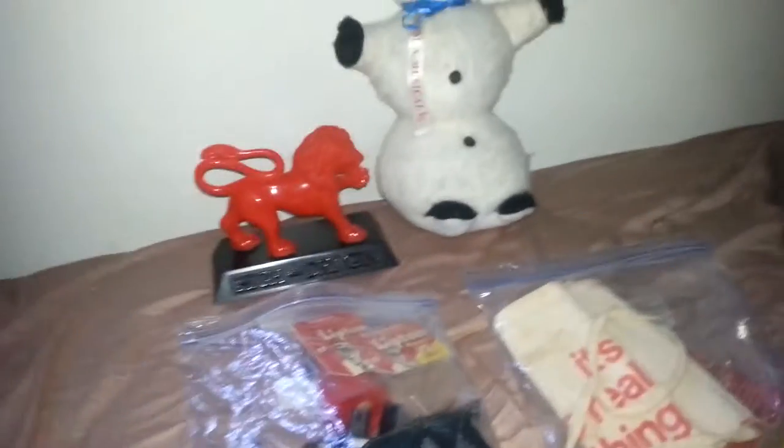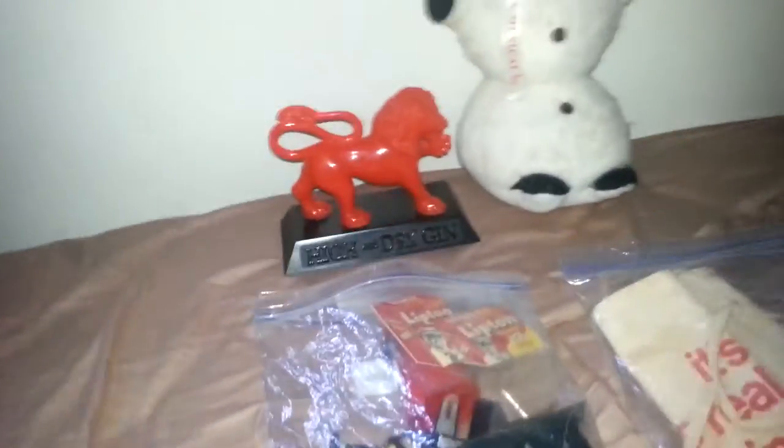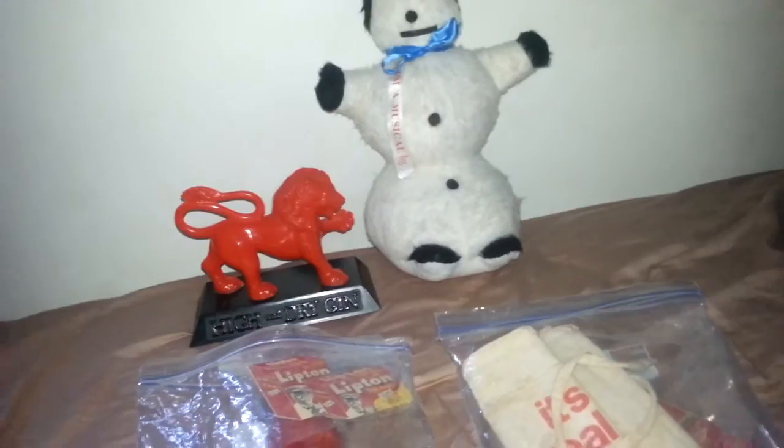I know it doesn't look like much to all of you, but it actually is. I spent $34.75 at this place, and I got these two grab bags here, which are full of stuff that I can't wait to show you.